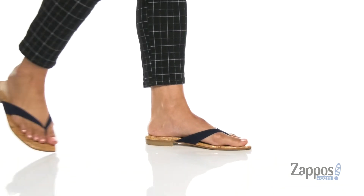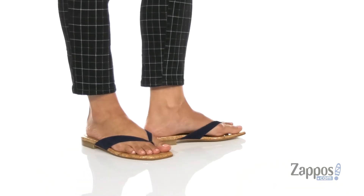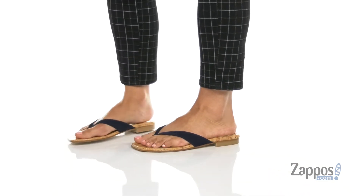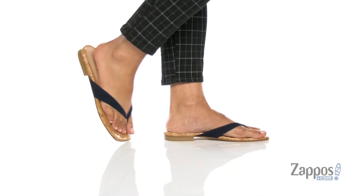Hey everyone, I'm Abigail from Sampos.com and I'm here to show off the Aldana from Stuart Weitzman. These stylish thong style sandals are crafted with a soft leather upper, and they're available in multiple different colorways to choose from.